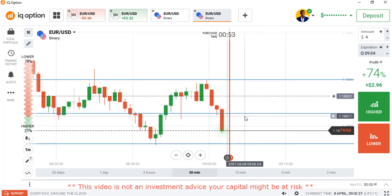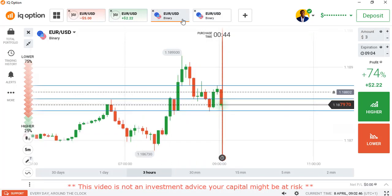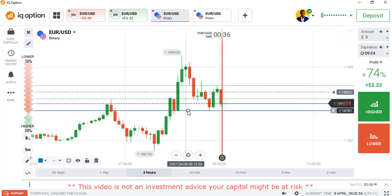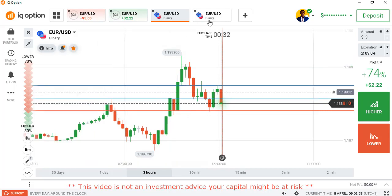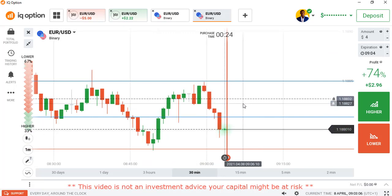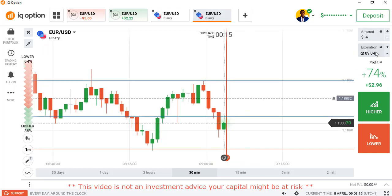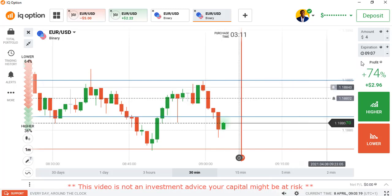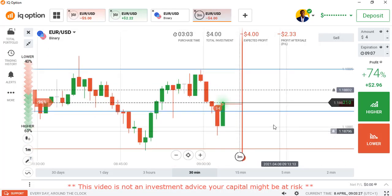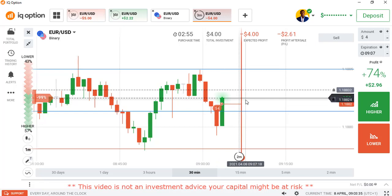We are still getting strong sellers entry in the market, but I'm still sure we're going to get some retracement. This is where the market is aiming for — that red line. Before it gets there you can still join the trend with sellers bringing the market down. I think here we can get the retracement, so for four minutes I'll go with the lower option. I'm not sure the market will still get to that alert line, but if it gets there I'll still enter.